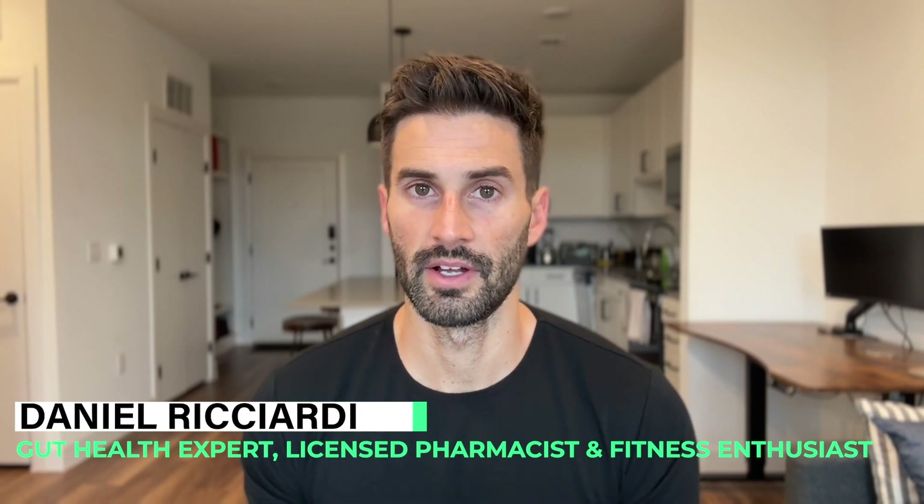You'll learn how these muco-protectants support the gut in a totally different way than most supplements. Stick around to the very end because I'm going to show you one option you can go with if you want to try out this approach. What's up and welcome to the video — I'm Dr. Daniel Richardi, pharmacist and gut health expert.